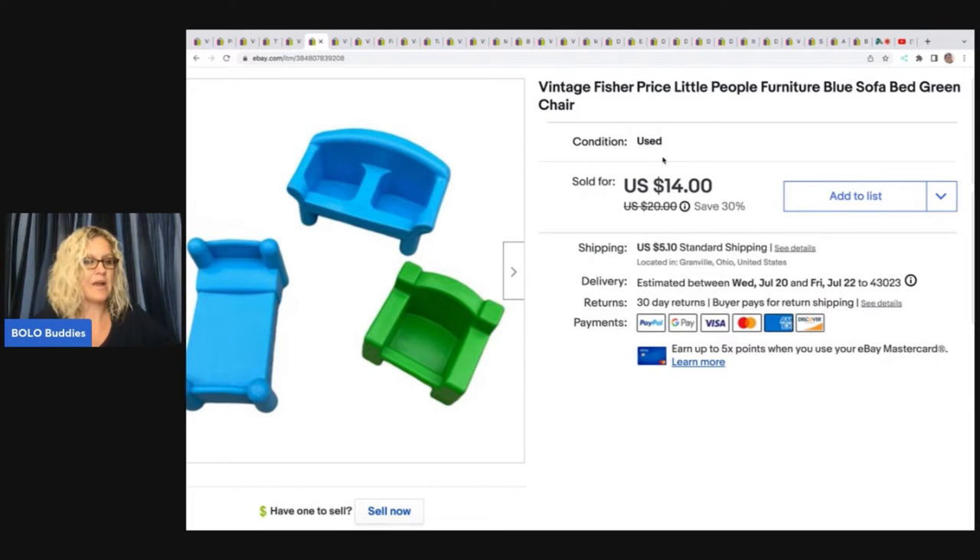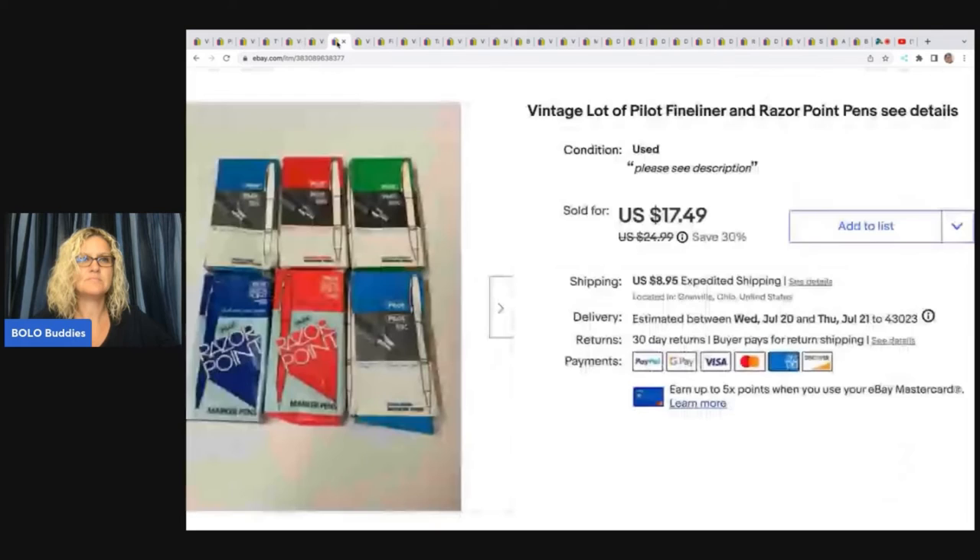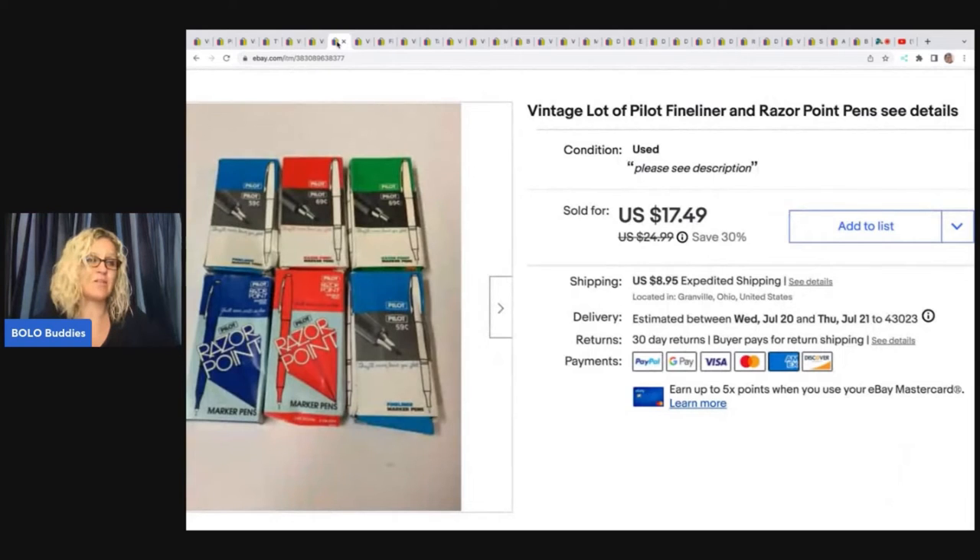This Fisher Price furniture — I got this from the Goodwill bins and I took a best offer of $10 on these, and the buyer was all in for $16.01. It's the Fisher Price Little People furniture: blue sofa, bed, and green chair. Very lightweight from the bins at $1.79 a pound, so cost of goods was probably less than a buck.